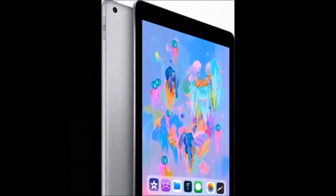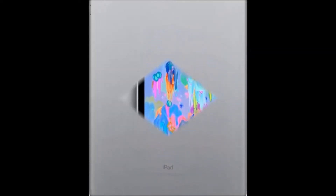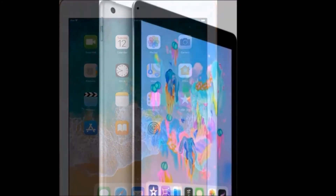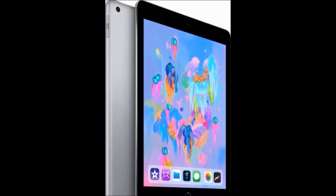Primary camera: 8 megapixel. Internal storage: 32 GB. Model number: MR7F2HN/A. Model name: iPad 6th generation. Color: space gray. Connectivity: Wi-Fi only. Operating system: iOS, version 11.